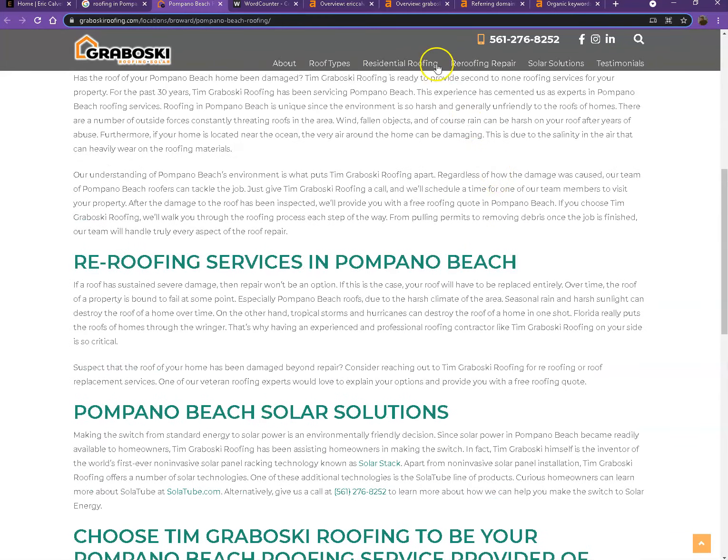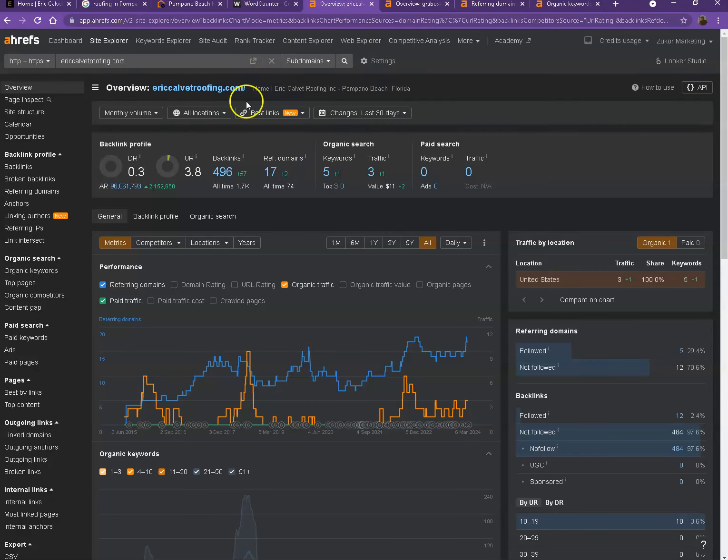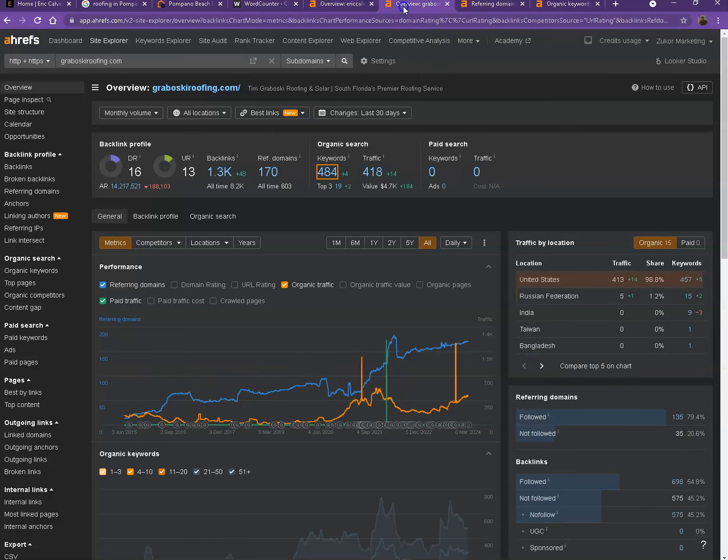So let's dig deeper with the numbers. We have Ahrefs here — one of the paid tools we use to get more information on the back end of your website. Starting with DR, this is the level of trust that Google has in your website, and UR is the strength of your website. Backlinks, on the other hand, are other websites that refer to your website — like shoutouts from different directories like Yellow Pages and Yelp. I also have your competitor's website pulled up here so we'll be comparing the numbers.